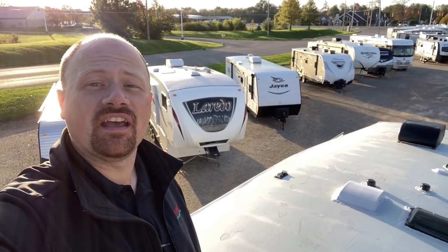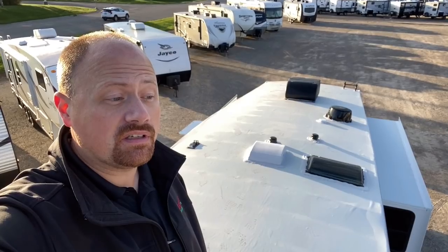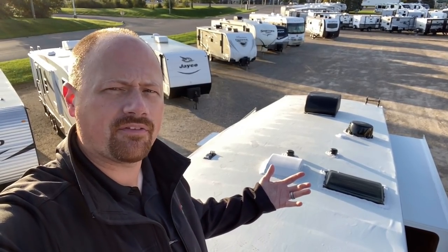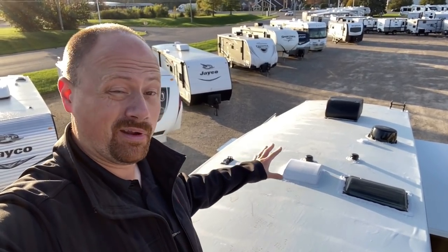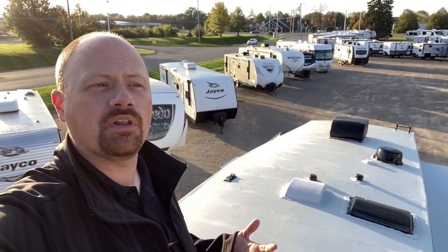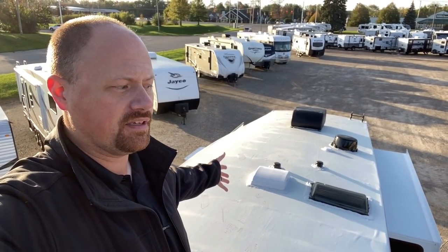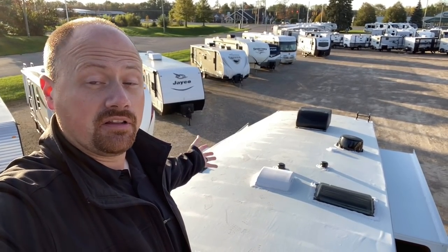Up here on the roof of this Eagle, we're walking on plywood - one of the most uncommon things in the RV industry. Nearly no other brands, especially in this class, are using plywood roof decking. It's really the start of Jayco's Magnum Truss roof system and it's why this holds more weight than anything else in this class. You can just let snow pile up on this and not have to clean it off.